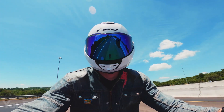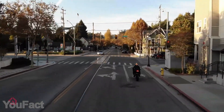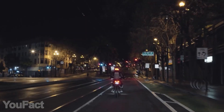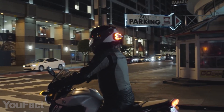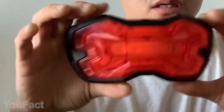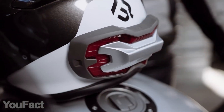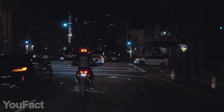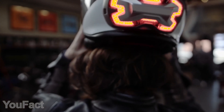Motorcycle helmets aren't just an accessory — they're meant for safety. From now on, your helmet will make you even more noticeable if it's equipped with this LED brake light. It uses smart sensors to instantly indicate when you're slowing down. All drivers will notice the bright light that's located right at eye level. This helmet accessory doesn't require any wires or mobile apps. You can easily mount it to any helmet you already have. It works in any weather and lasts over 8 hours on one charge. Safety has never been that stylish.